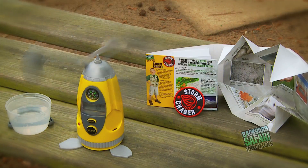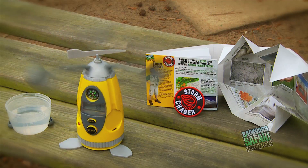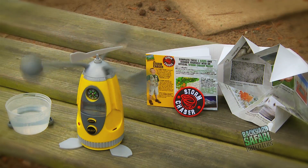The Backyard Safari Outfitters Storm Chaser Portable Weather Pod. The Storm Chaser Field Kit features the Portable Weather Pod, an ideal instrument for expert data collection that can be used in almost any kind of weather.